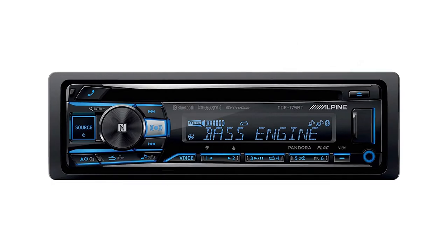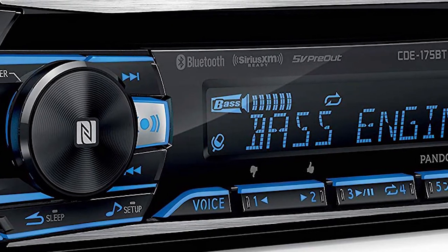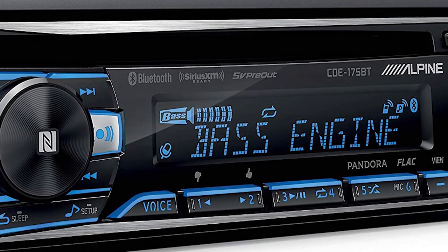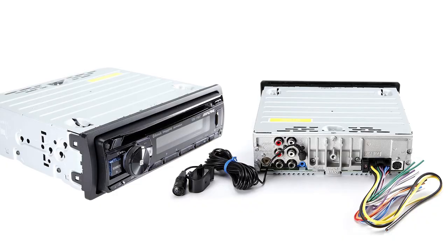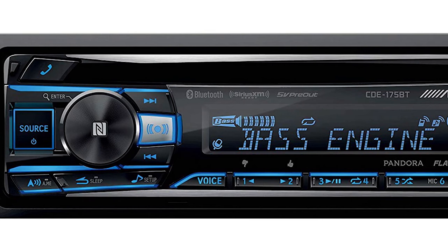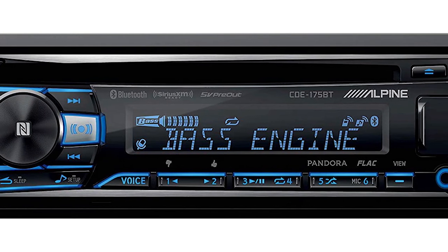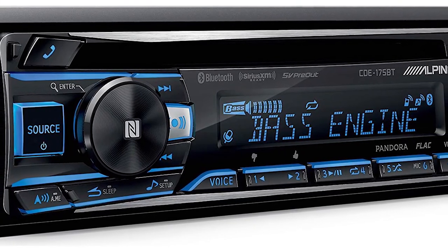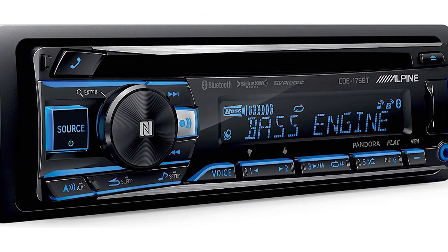Alpine CDE-175BT. Nothing can be better than this one if you want to adjust sound settings to your choice. You can download the TuneIt app for easy sound tuning, and vehicle-specific settings can also be made. It comes with better color control, so you can match the illuminated buttons with the color of your dashboard. The Bluetooth hands-free control and audio streaming feature allows you to speak over the phone while driving without additional adapters. You can adjust crossover frequencies to control high and low frequencies, and enjoy excellent quality music across your digital devices thanks to the 24-bit DAC and frequency customization.